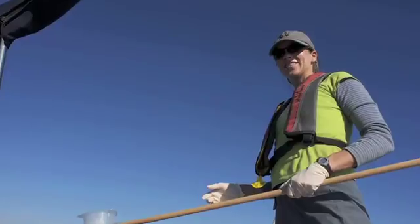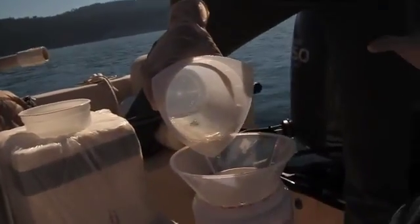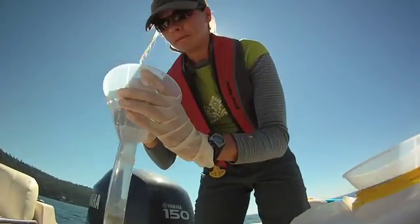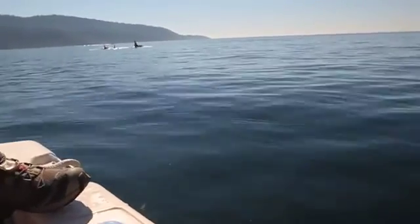My name is Jessica Lundin. I'm a graduate student at the University of Washington in the Department of Biology and I study whale poop. We study scat samples from the killer whales, and the scat samples are an incredible resource. The beauty of the scat compared to something like a biopsy sample is it's completely non-invasive. We can be 500 feet, 1,000 feet from the whale and get a sample that tells us what's going on inside that whale's body at that point in time.